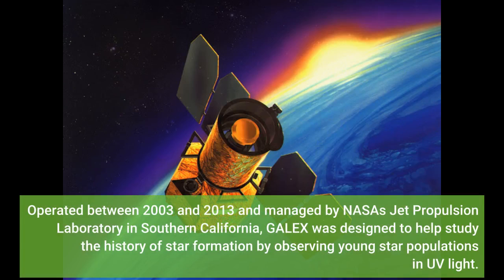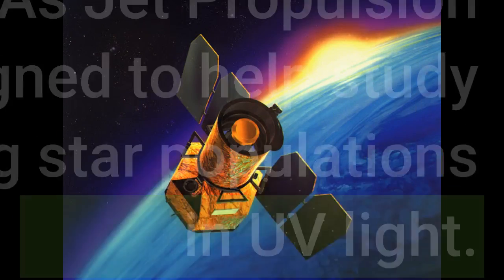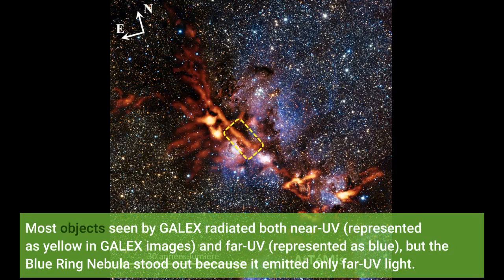Operated between 2003 and 2013 and managed by NASA's Jet Propulsion Laboratory in Southern California, GALEX was designed to help study the history of star formation by observing young star populations in UV light. Most objects seen by GALEX radiated both near-UV, represented as yellow in GALEX images, and far-UV, represented as blue, but the Blue Ring Nebula stood out because it emitted only far-UV light.